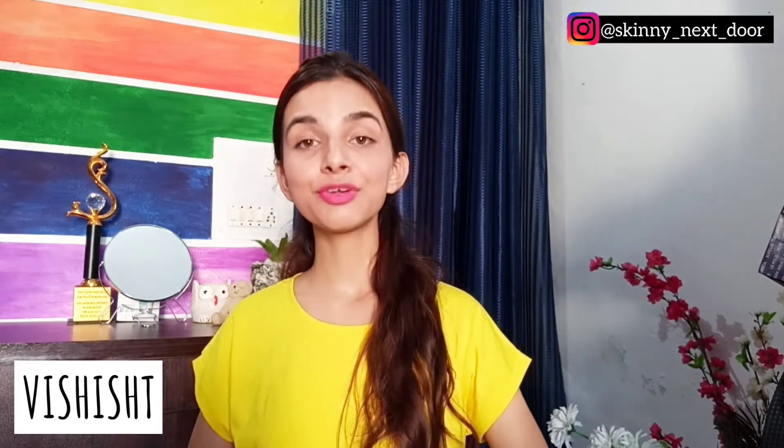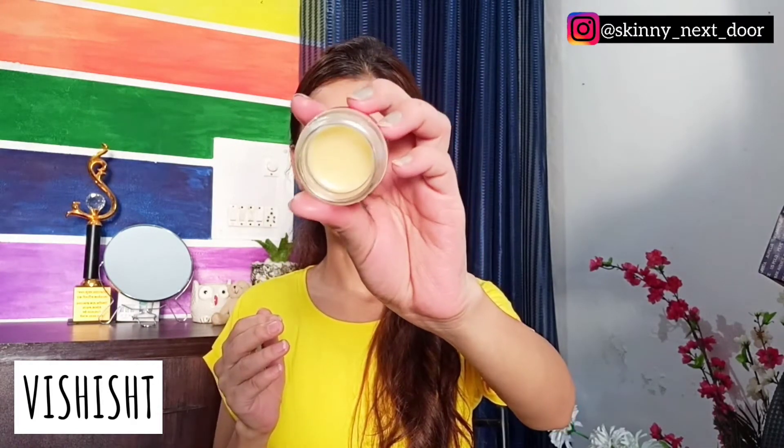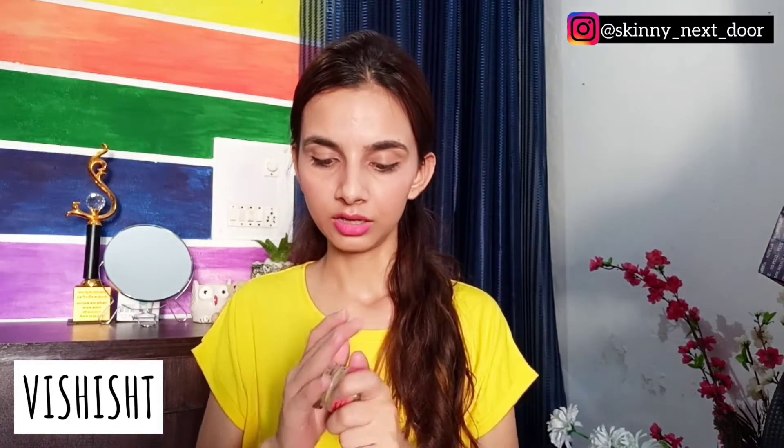The last product from Vishisht Lifestyle in this set is the Nail Balm. I tried this balm on my nails and it is actually very nice — it's very hydrating. So yeah, that was the third product from Vishisht Lifestyle.